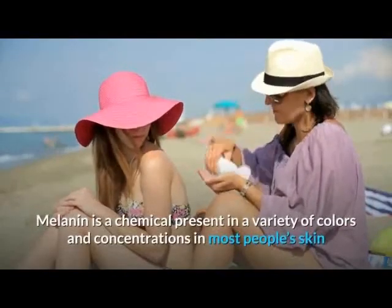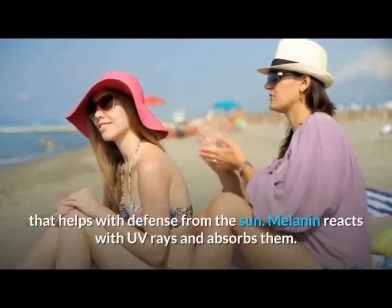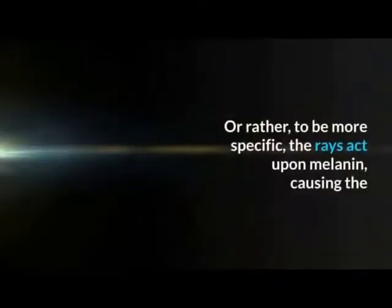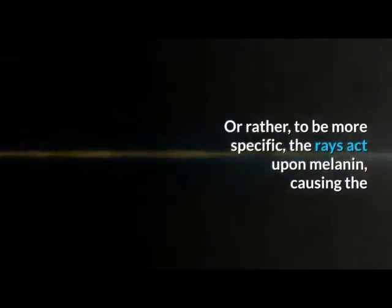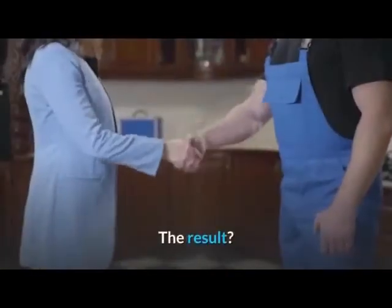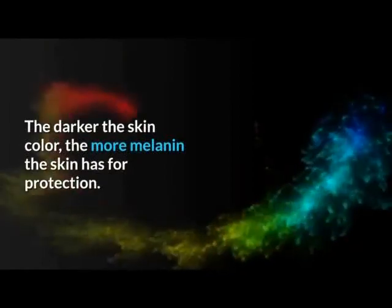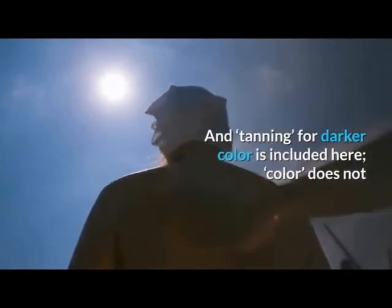Melanin is a chemical present in a variety of colors and concentrations in most people's skin that helps with defense from the sun. Melanin reacts with UV rays and absorbs them — or rather, to be more specific, the rays act upon melanin, causing the melanin to spread out or grow, increasing its presence in response to sun exposure. The result: a sun tan. The darker the skin color, the more melanin the skin has for protection. Tanning for darker color is included here; color does not have to refer to just the original skin color.